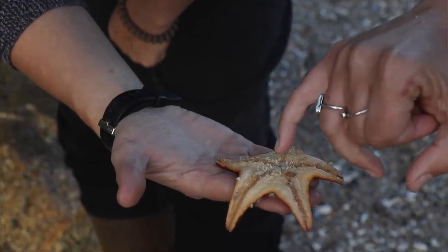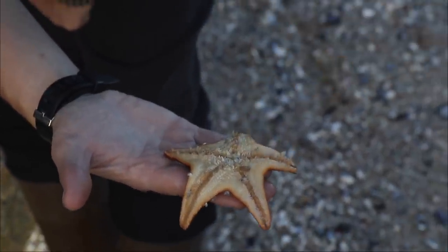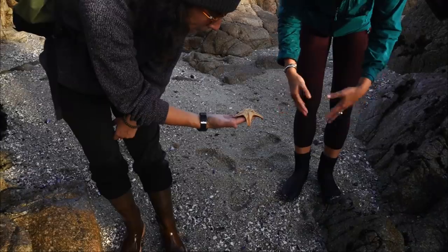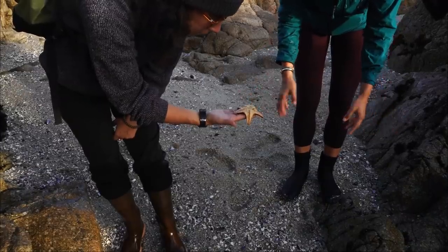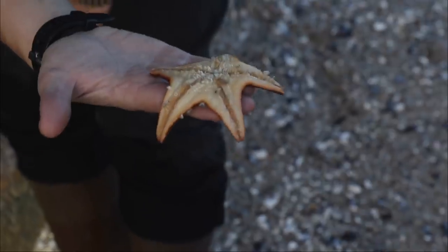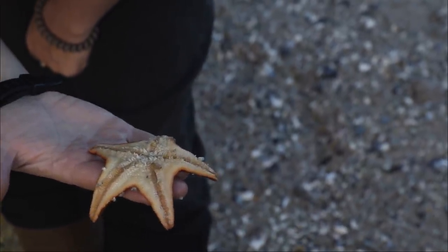This right here in the center is the mouth, I believe, and then these plates must just be for protection. I'm guessing that they kind of fold back and can move around, because bat stars will exude their stomach out of their mouth and engulf prey and then digest it outside of their body even.